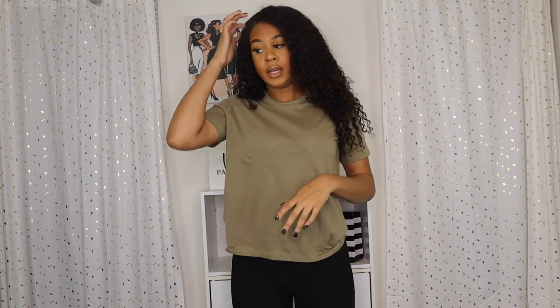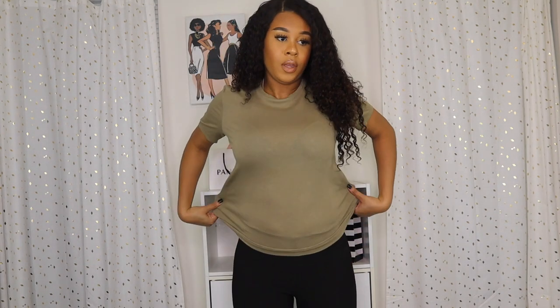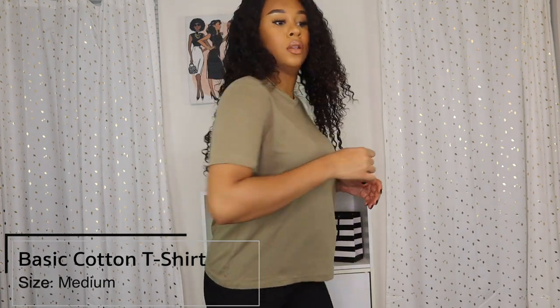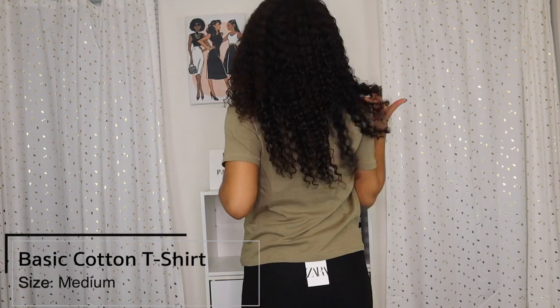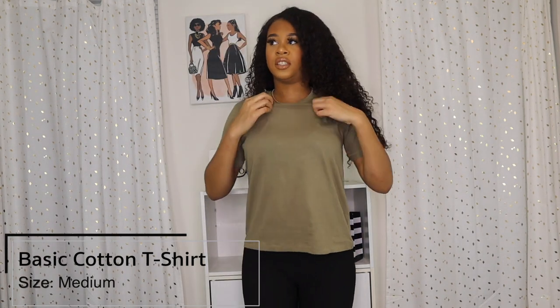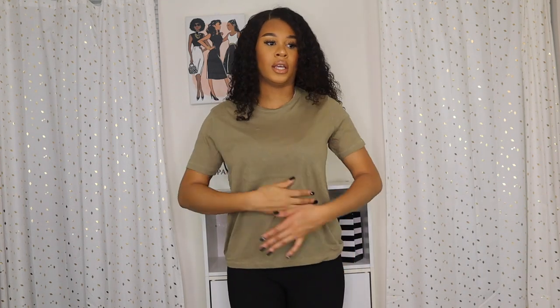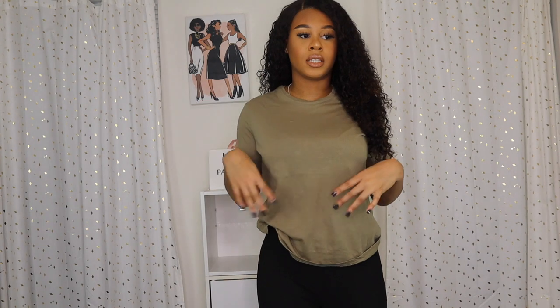This last piece is just a basic t-shirt — I wanted to see the quality. It's really good, not see-through, very breathable. This is the back, a regular t-shirt. I like that the shoulders come down with a longer sleeve — I don't love short sleeves and I get cold easily, so the longer the better.